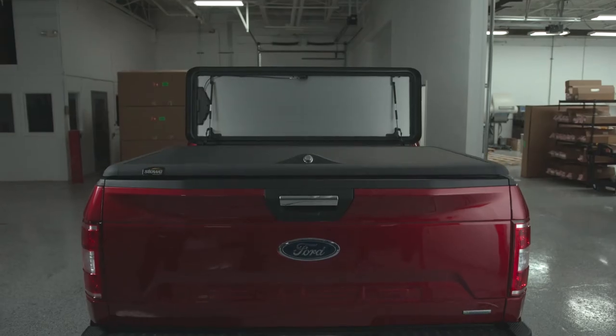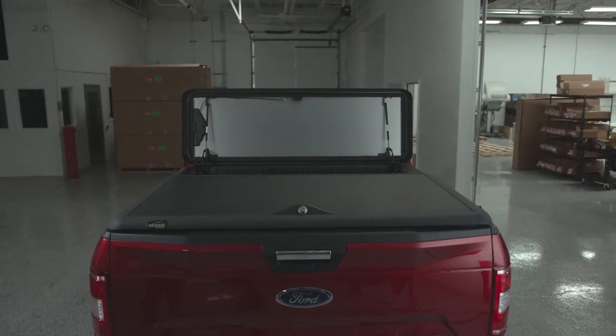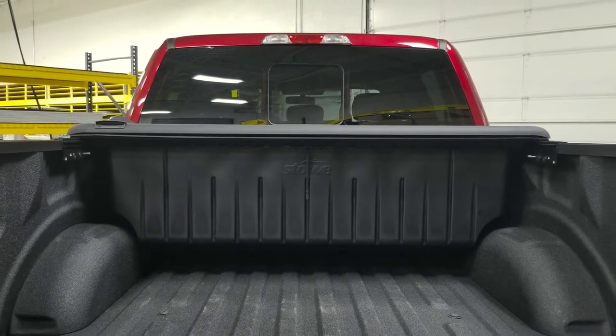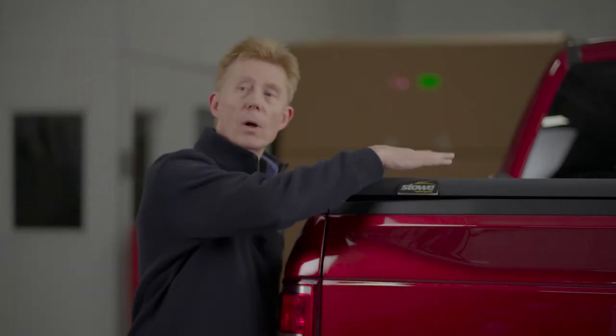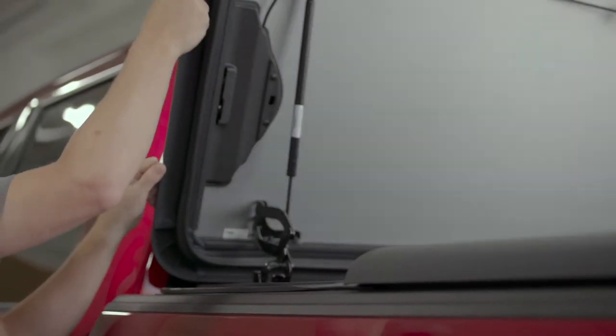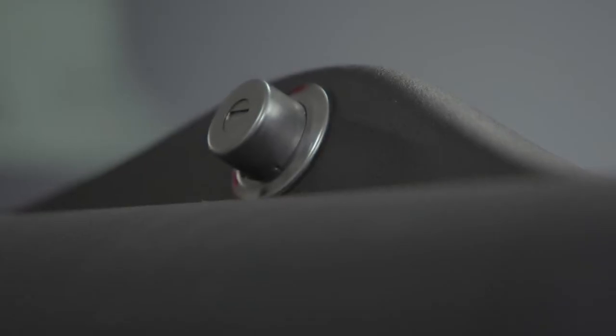The two-in-one system from Stoke Cargo is the world's first toolbox and tonneau cover combination built specifically for your truck. It features a rugged tough hard panel construction and uses both powder coat and polyurea coatings. There are two different entry points into the truck box servicing the toolbox and the truck bed. Stainless steel automotive grade locks provide security and durability.